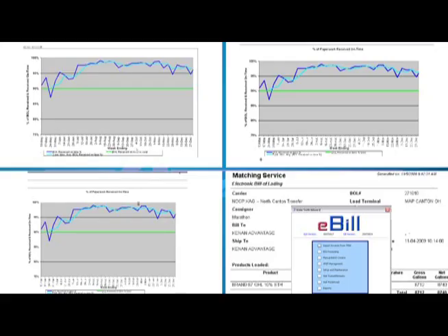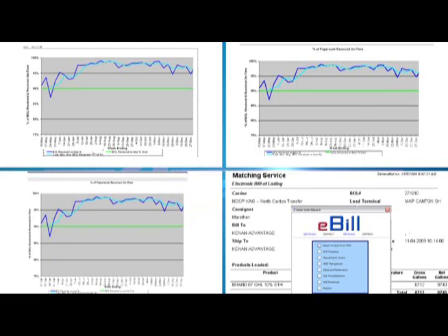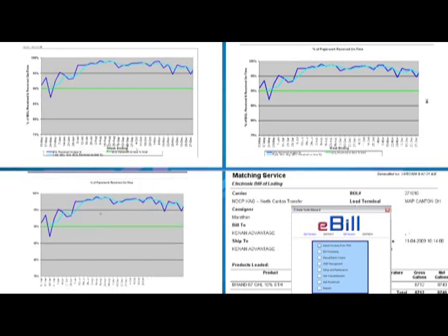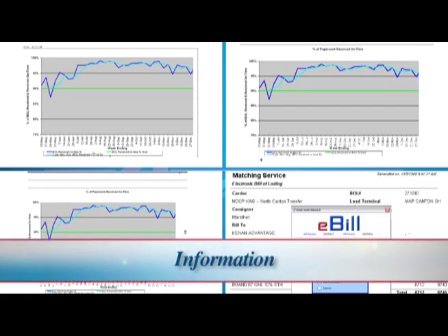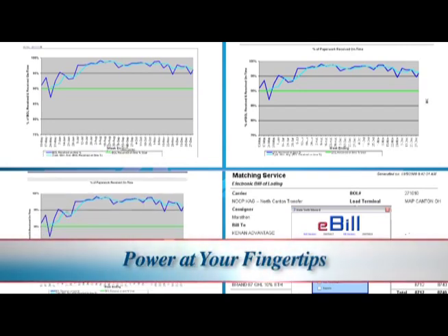KAG Horizon also provides better inventory management customized to the amount of product you need in an efficient manner that prevents run-outs, consolidated and electronic payment processing for simplified accounting procedures, and most importantly, business intelligence from reporting tools customized to your needs, allowing you to more efficiently manage your business. It's information, it's knowledge, and it's power at your fingertips.